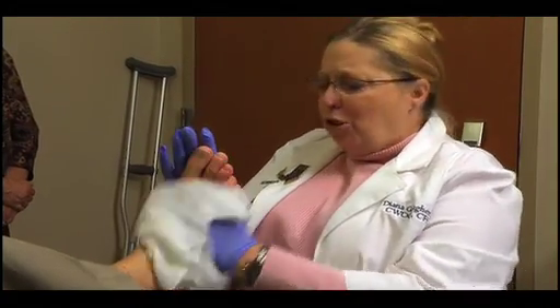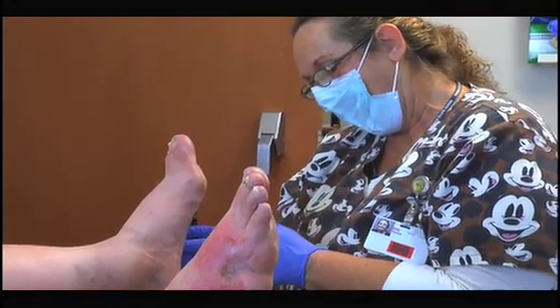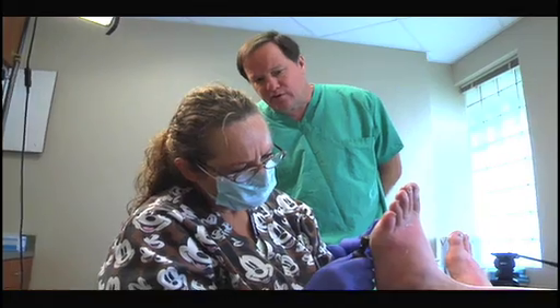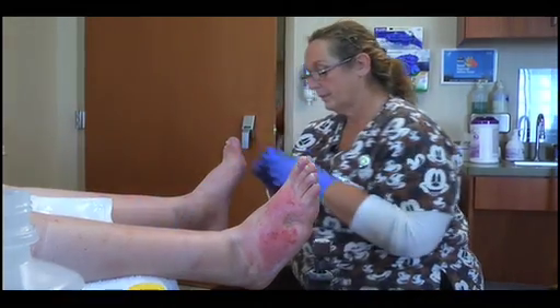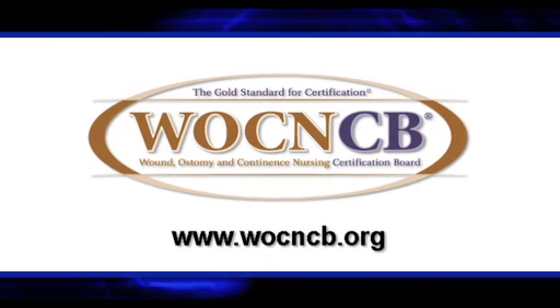Being board-certified in wound ostomy continence nursing gives me the freedom to actually do those things I need to do for a patient. I have an expanded role with patients. Patients look to me for the answers. My physician partners look to me for the answers. It's a very unique role, but I can't imagine any role that is more fulfilling. Nurses who want empowerment to improve the lives of their patients with diabetic ulcers are encouraged to seek out the certification. WOCNCB certified nurses are among the most accomplished nursing specialists and have been recognized by the American Nurses Association. The Wound Ostomy and Continence Nursing Certification Board is the gold standard for wound ostomy continence and foot care nursing. For more information, visit us at WOCNCB.org.